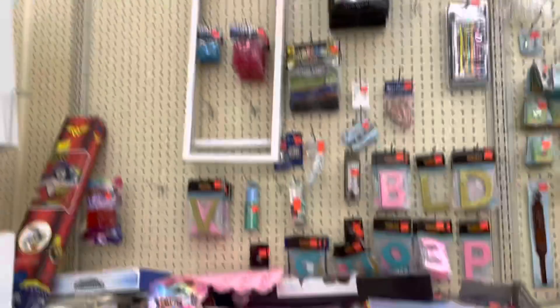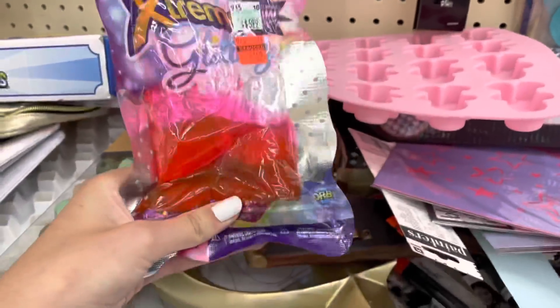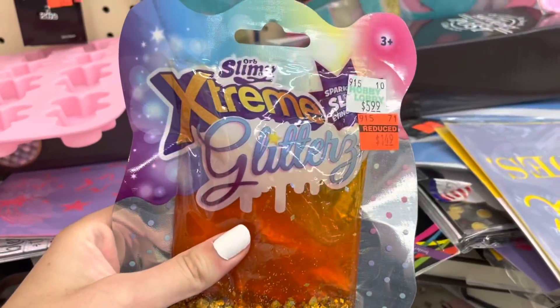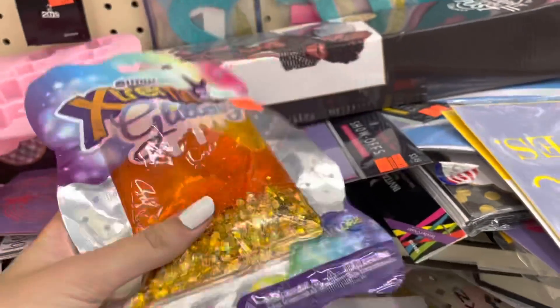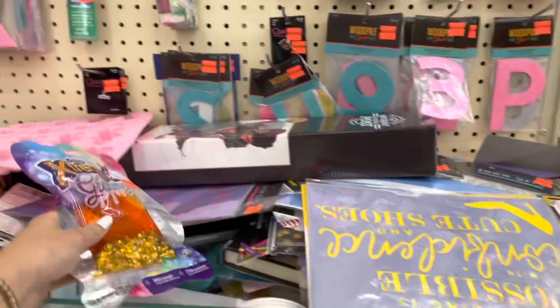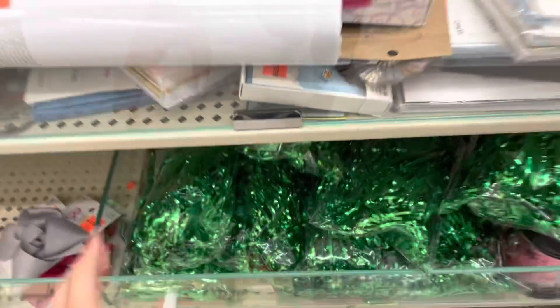We're in the clearance aisle now — there might be some fidgets in here. Look, there's a little pink slime I also saw at Five Below, plus a gold one and an orange one. It's $1.49 — it used to be six dollars, so it has a really big discount. Oh, this one looks like beads and is super sparkly.